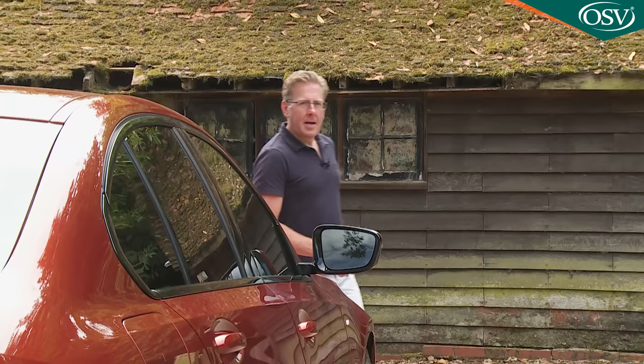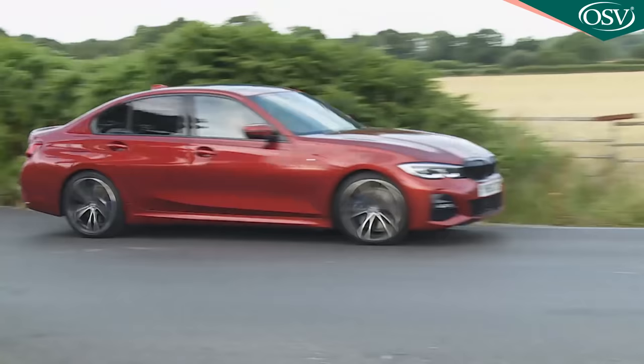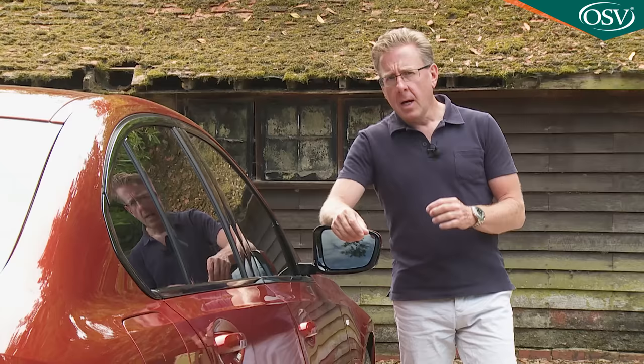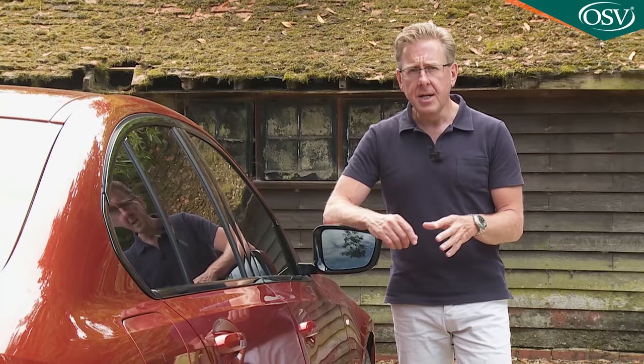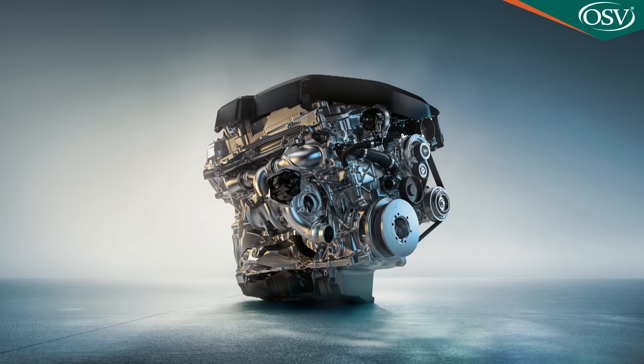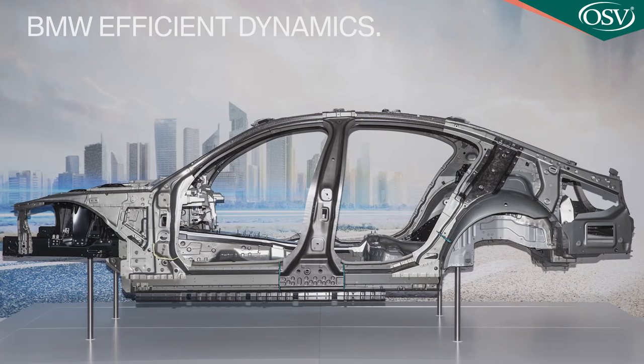BMW was determined that it should be. A clever new suspension system with lift-related damping means the luxury ride this car needs to deliver need not compromise the quest for the sharpest possible levels of handling. There are more responsive engines too — the strong-selling diesels boosted by a switch from twin-scroll turbos to sequential twin-turbocharging for extra mid-range punch, while all powerplants claim class-leading cleanliness and frugality.